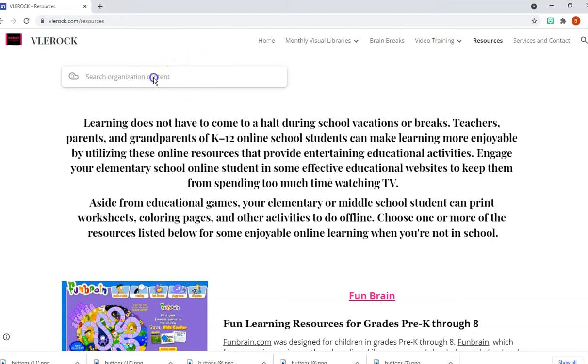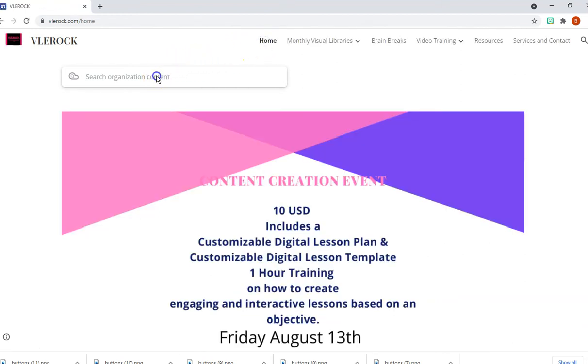The search bar does work — you can search a word and it will show you results. It may not be working right now because I'm recording, but it does function.